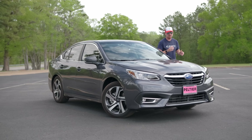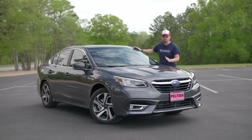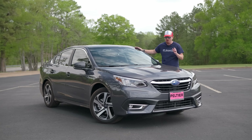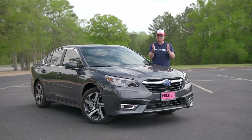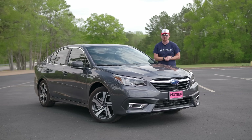Hey gearheads and welcome to Garage Talk. I'm Cory and this is the 2022 Subaru Legacy XT with their patented symmetrical all-wheel drive, and in this video I'm going to talk about why anyone would want a sedan in this current buyer's market.